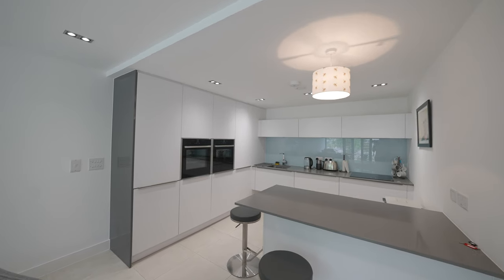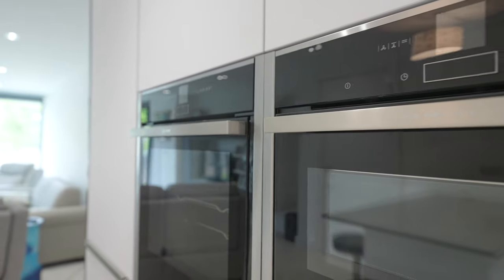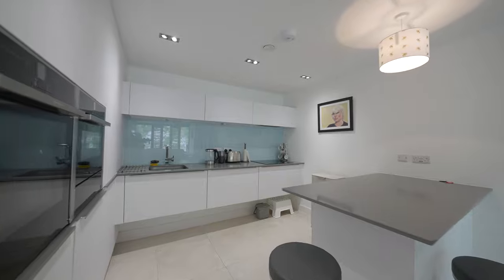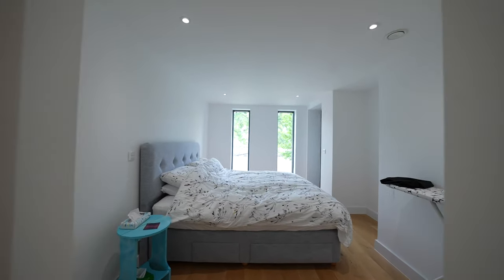At the other end of the room you have this stunning kitchen, which is well equipped with high-end appliances as well as this trendy peninsula. You then have two double bedrooms, both enjoying views over the river, with the primary suite not only boasting its own ensuite shower room but also its own private access to the balcony.